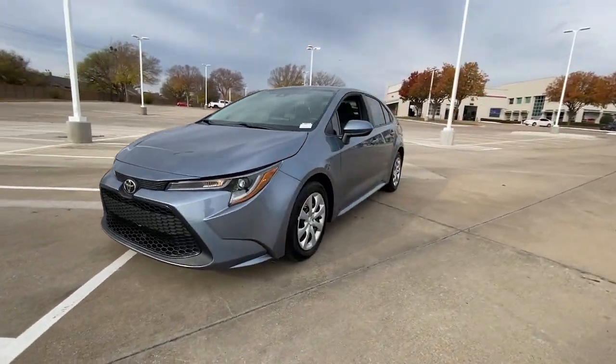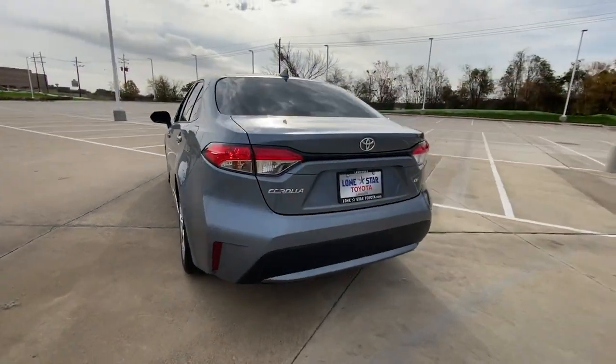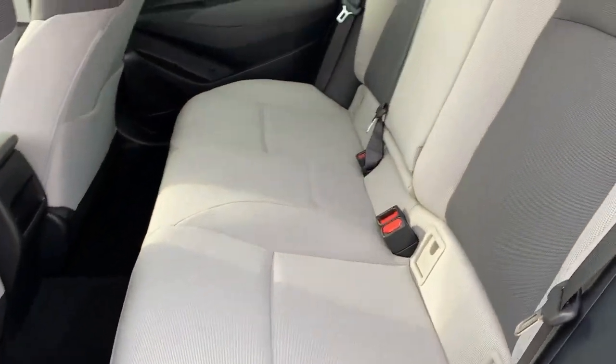Enjoy the view of this 2021 Toyota Corolla. This vehicle is an outstanding buy with fewer than 10,000 miles on the odometer. Make your daily drive efficient and stylish in this well-equipped, affordable Corolla.